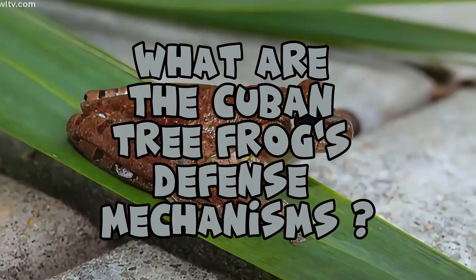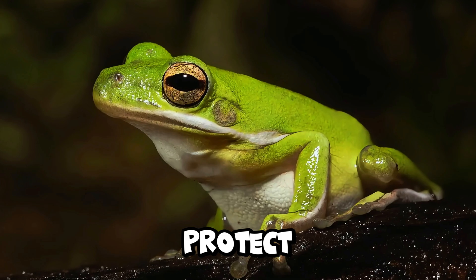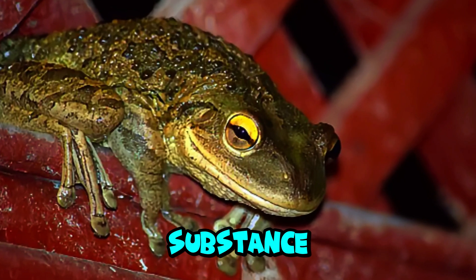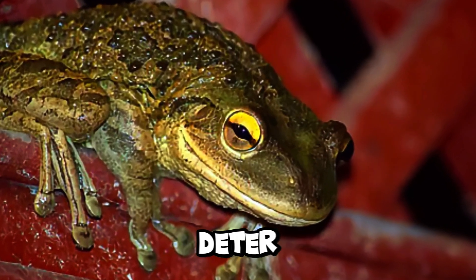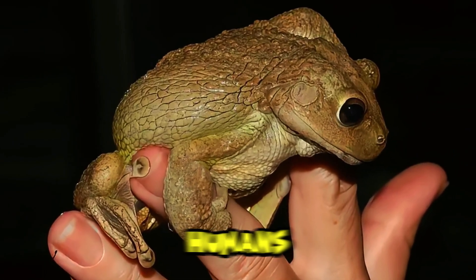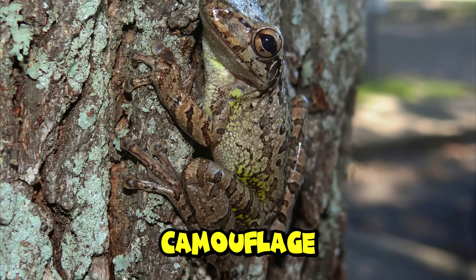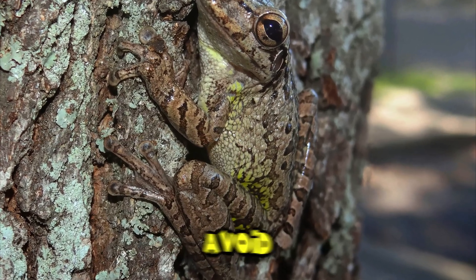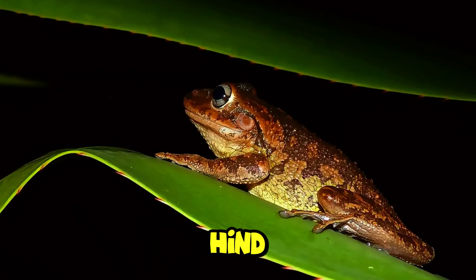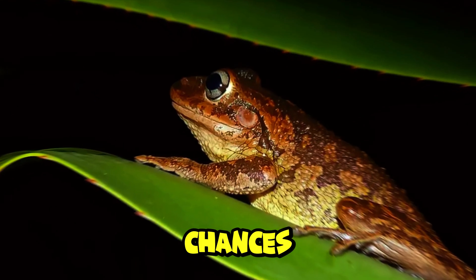What are the Cuban tree frogs' defense mechanisms? Cuban tree frogs have several defense mechanisms to protect themselves from predators. One primary defense is their ability to secrete a sticky, noxious substance from their skin, which can irritate predators and deter them from attacking. This secretion can also cause mild skin irritation in humans if handled without care. Additionally, their coloration provides effective camouflage, helping them blend into their surroundings and avoid detection. When threatened, they can leap away quickly using their powerful hind legs. Their nocturnal habits also help them avoid many daytime predators, enhancing their survival chances.